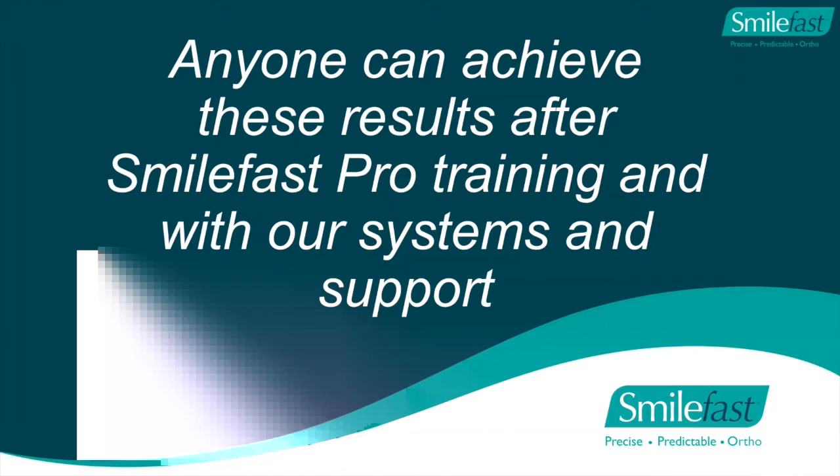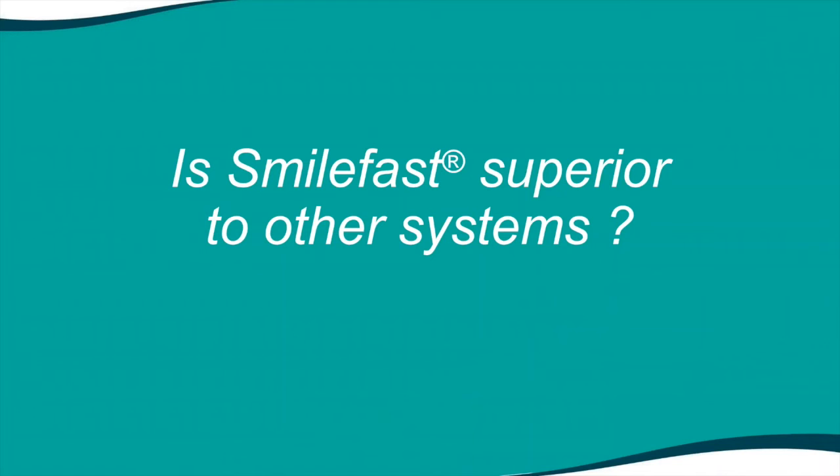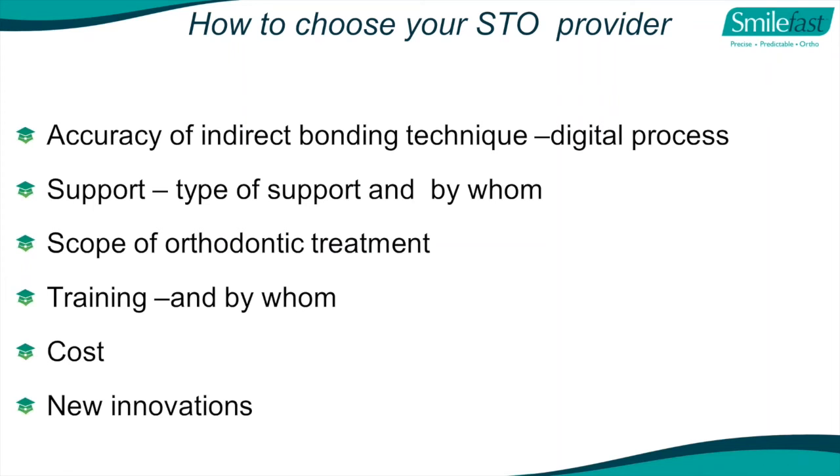Anyone can achieve these results after our SmileFast Pro training with our systems and support. Is SmileFast superior to other systems? There are other systems out there, but when choosing your short-term orthodontic provider, these are the questions to ask yourself: the accuracy of the indirect bonding technique, the support and by whom, the scope of orthodontic treatment, who's training you, the cost, and is this company truly innovative and helping you?